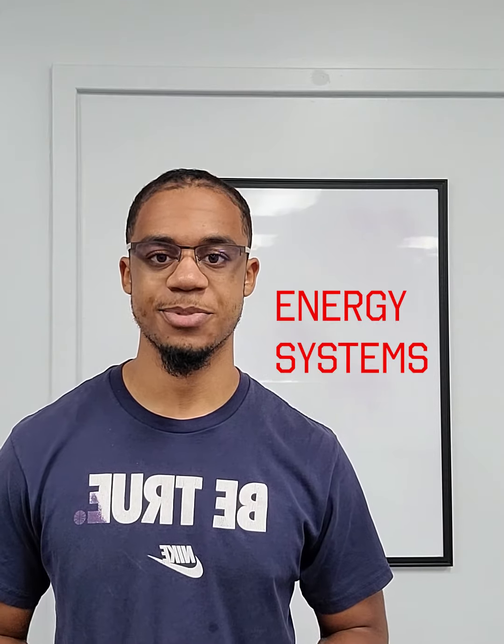Hey, what's up CP Crews, this is Coach David Cutts here at Cutts Performance, and welcome to CP Talks episode number three. Today we'll be discussing energy systems. During both exercise and daily life, there are three different energy systems that can and will be used.